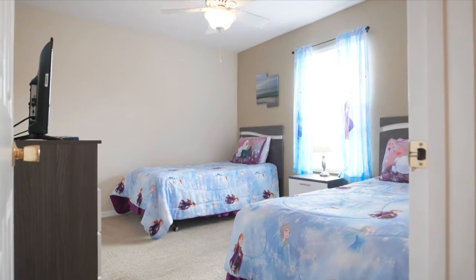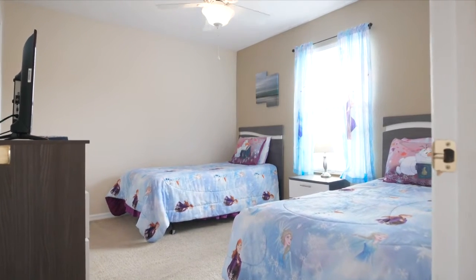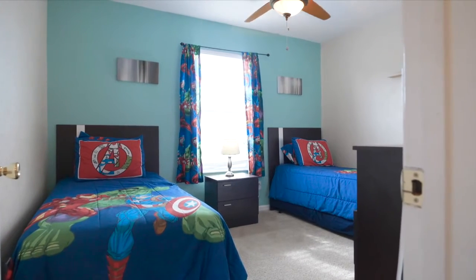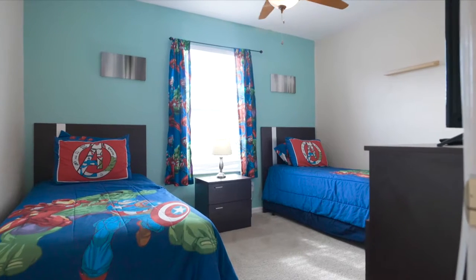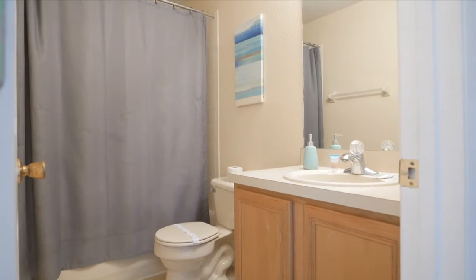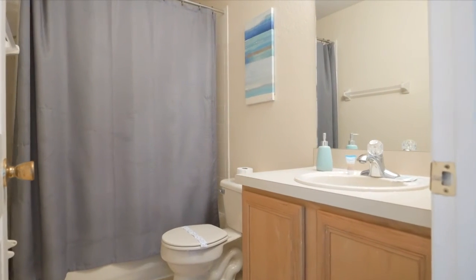Now, on to the resort. This resort is the perfect environment for guests looking for Orlando vacations with the home away from home feel, combining a wide array of activities and relaxing amenities with the privacy and spaciousness of your very own vacation home.